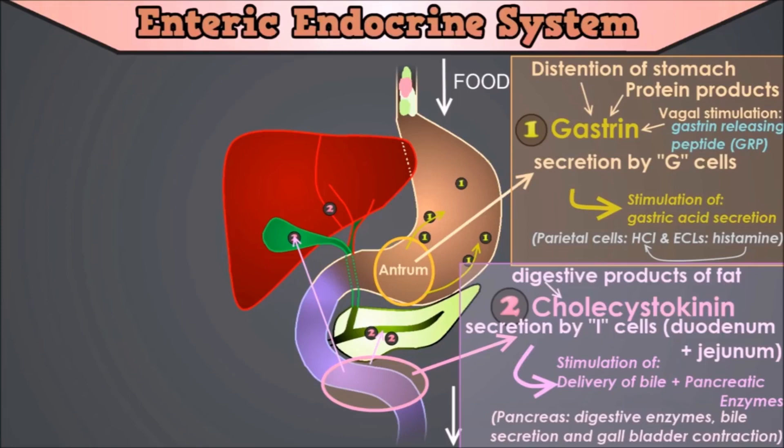Cholecystokinin is also produced by neurons in the enteric nervous system and is widely and abundantly distributed in the brain. The name cholecystokinin means to move the bile sac, so the gallbladder. Also, CCK secretion is regulated by a feedback mechanism: digestion and absorption of the very molecules that stimulate cholecystokinin secretion will lead to decreased CCK secretion. An interesting fact is that when given high enough doses, gastrin and CCK can produce all the effects of the other.